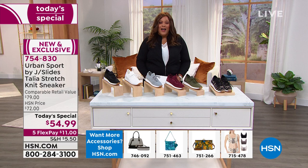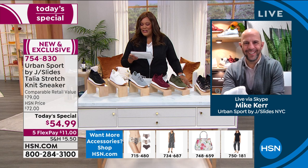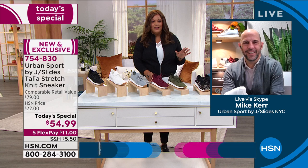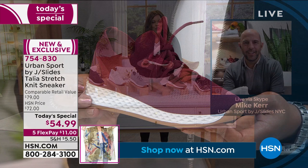Let me bring in the Vice President of Sales — his college daughter wears these sneakers and has all her girlfriends ordering them. This is Mike Kerr. Welcome to Obsessed with Style! I'm obsessed with these — they check all the boxes for comfort and they're so sleek. Take me through the features because these are quite spectacular.